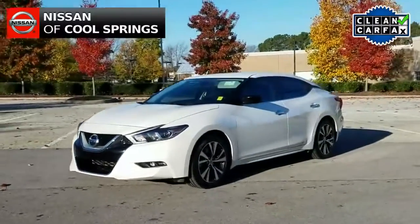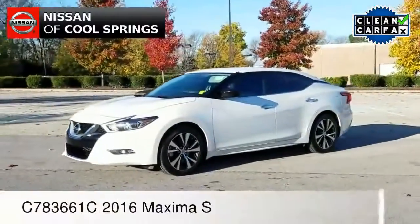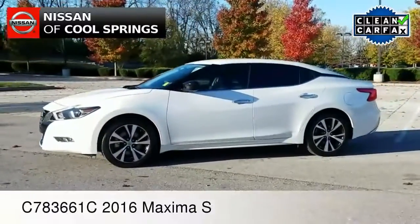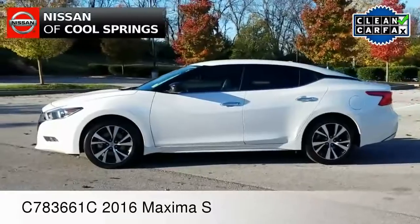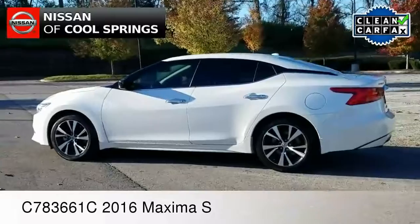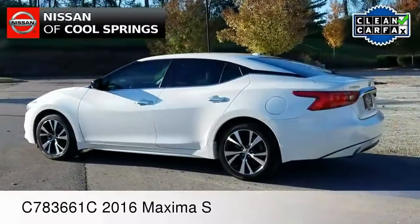Hello everyone, it's your pal Hubie here at Nissan of Cool Springs. Thanks for dropping in. I'd like to send a very special welcome out to all of our pre-owned sedan shoppers. Today we've got a great car for you to look at, and we certainly hope this video is helpful in the search for your next vehicle.